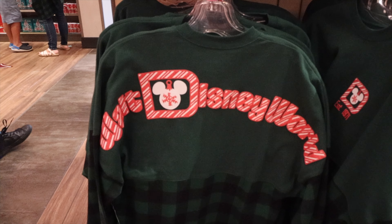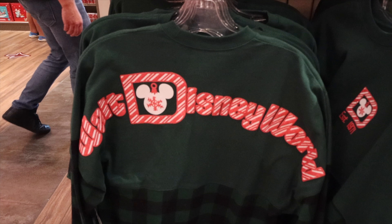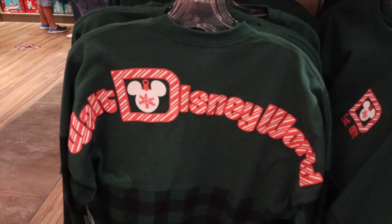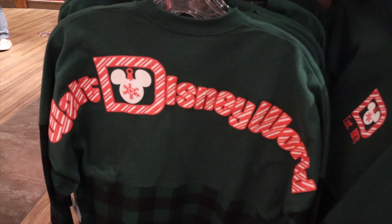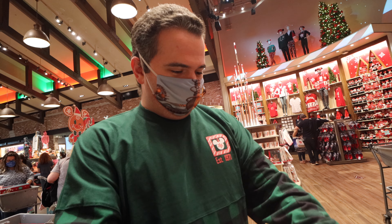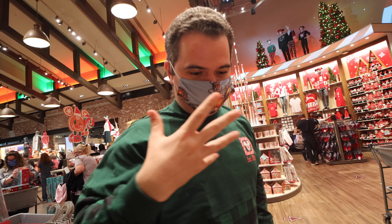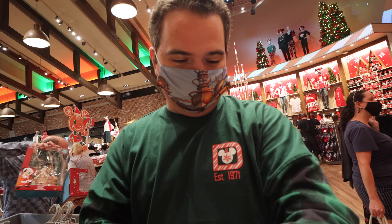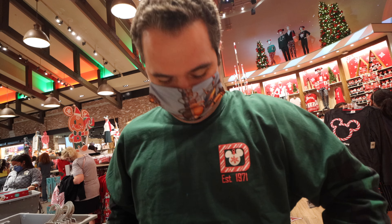One item that really caught my attention immediately is this green spirit jersey slash sweatshirt slash shirt — it's amazing. It's a really light material but it just looks so good. I think it's meant for men and women. This is the first spirit jersey style shirt/sweatshirt that I've been super tempted by. It's $69.99, lighter than a jacket, not too thick — it feels good and looks good.